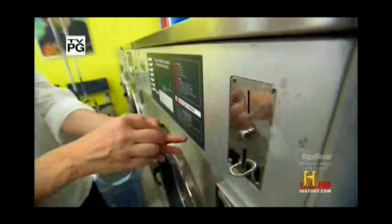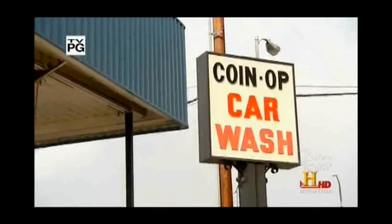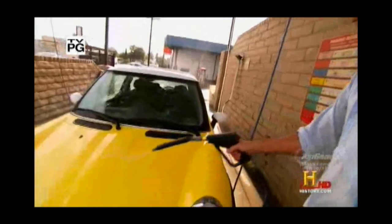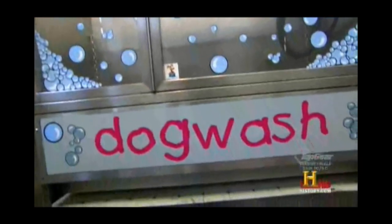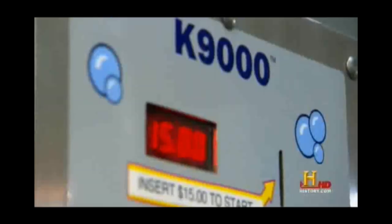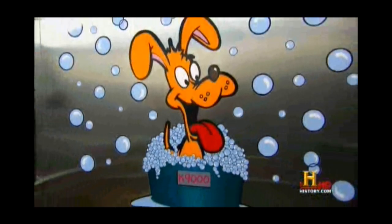The coin operated industry provides some useful services. Take the car wash — it's the most popular and convenient way to wash our cars. So it was just a matter of time before someone decided to shrink it down to doggy size. Here in Hoboken, New Jersey, coin operated has a new leash on life. This is the K9000, a coin operated shower for our four-legged friends.